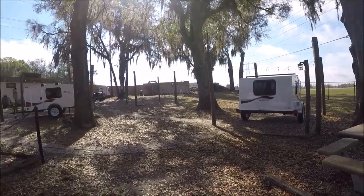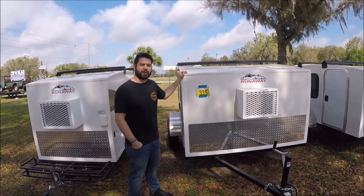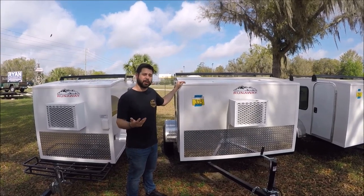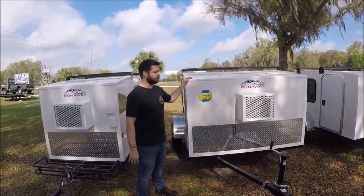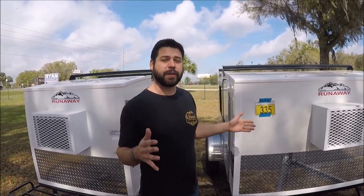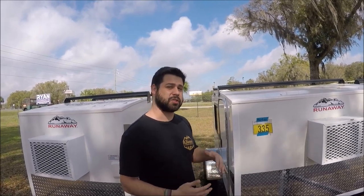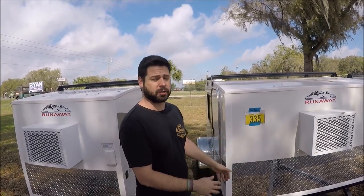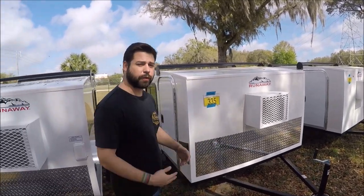Hi, my name is Daniel. I work at the sales office here at Runaway Campers out in Florida — this is our main location where we actually sell and build them. This one right here is one of our most popular models, called the Range Runner. It's our six by eight model — six feet wide by eight feet long. One thing that makes us special is the construction: it's all fiberglass, no wood. They also all come with AC.